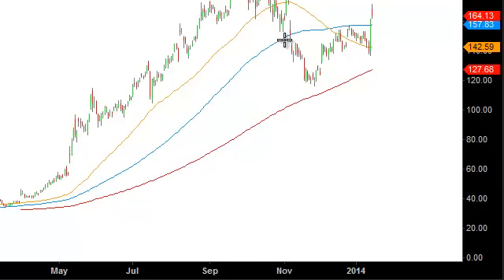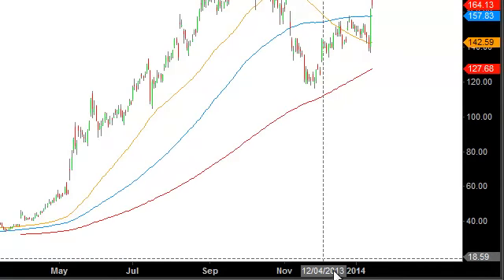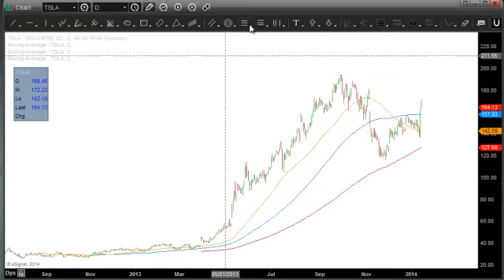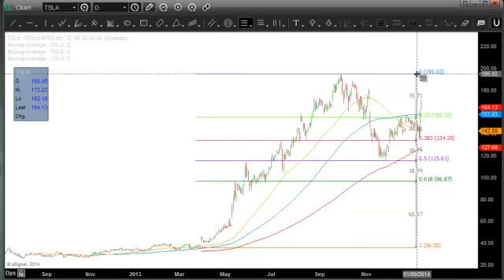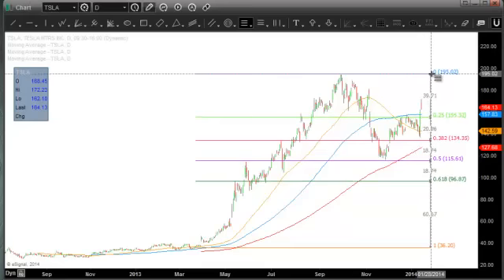And that's looking very constructive here on the charts. So let's have a look at this from about a 12-month perspective. It seems like the stock's done so much as of late. But if you look back to the point where it started really moving, which was earlier last year in the first quarter, and you sort of draw a very simple Fibonacci retracement line,